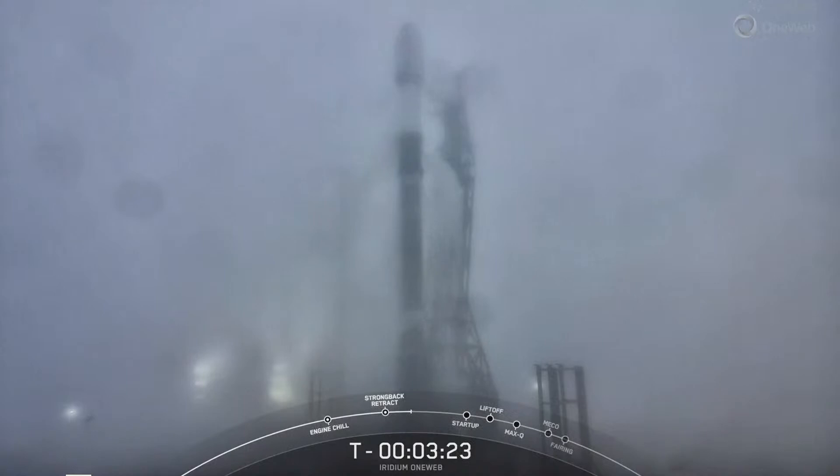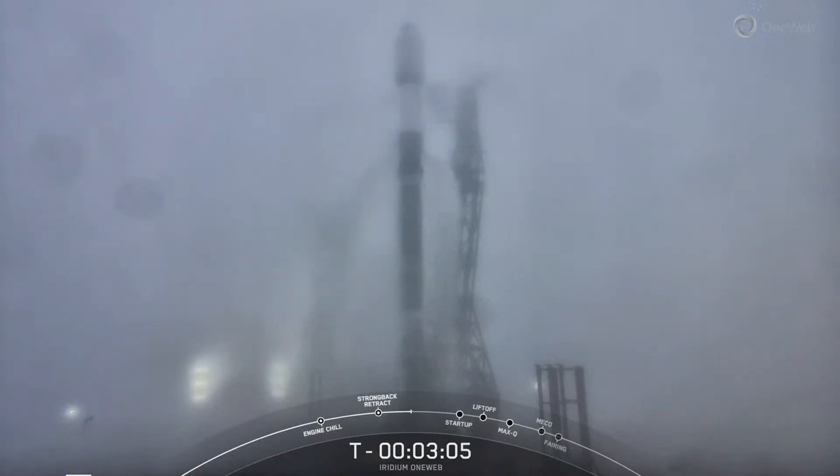We've actually begun the strongback retract sequence — you can see it beginning to pull away from the vehicle. That will complete just under T-minus three minutes. Taking a quick look at propellants: we are fully loaded on our RP-1 kerosene fuel on both the first and second stage. We are completing liquid oxygen loading on both stages — stage 1 liquid oxygen loading is complete. When propellants are fully loaded, we'll have about a million pounds of fuel and oxidizer on board. We started propellant loading around the T-minus 35 minute mark.